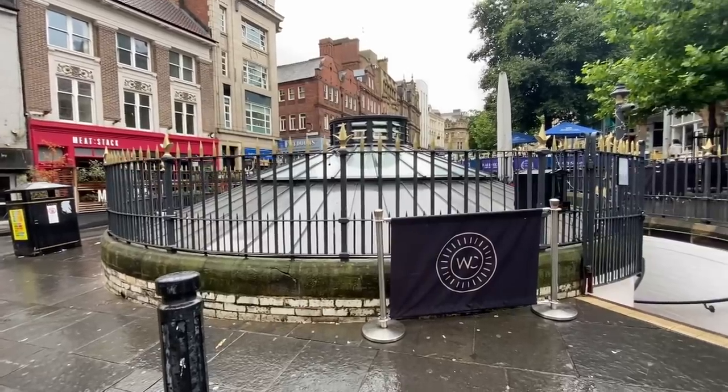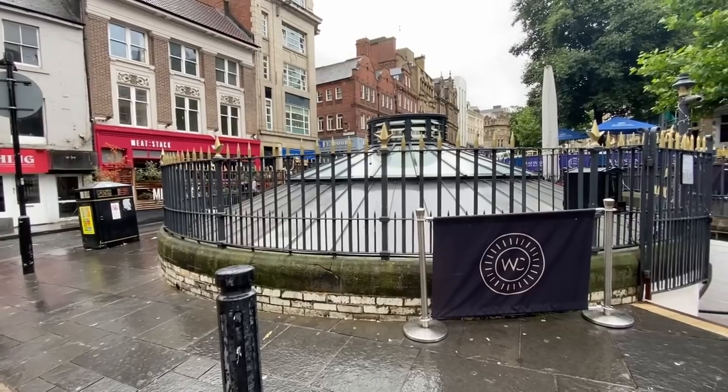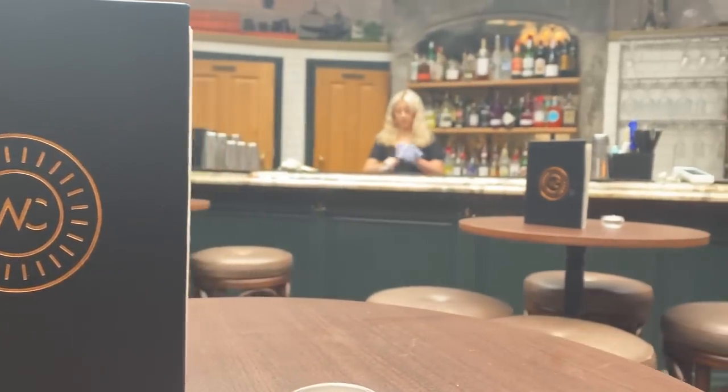Most of you probably recognise where I am — this is the Big Market area, Newcastle City Centre, famous for its nightlife. Some of you might recognise this particular structure as the old men's toilets at the bottom of the Big Market. It's now a cool and funky bar called WC, but did you know Newcastle City Centre had two public toilets which are now bars? I didn't even know about the second one.